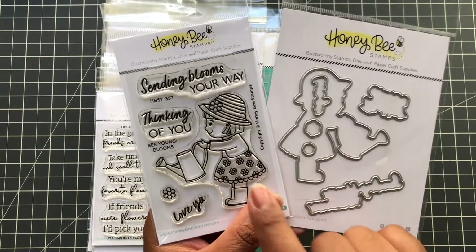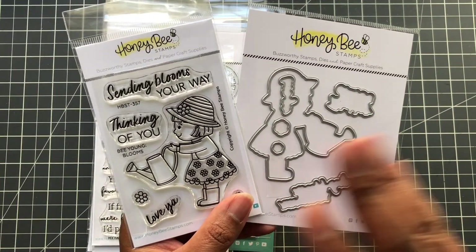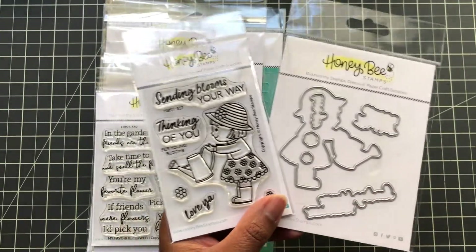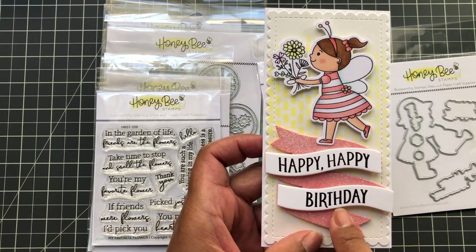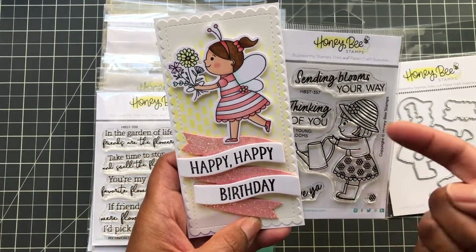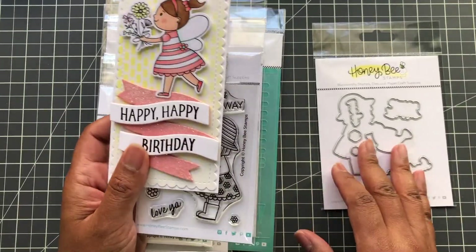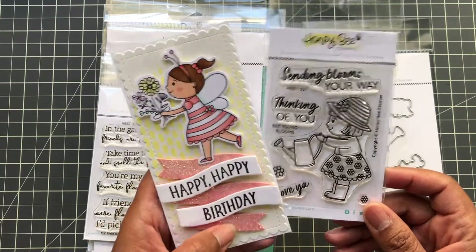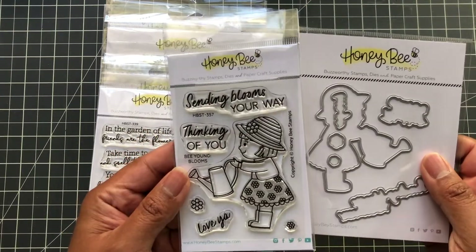You guys know I love this little girl character. They used to have bees — like a bee with glasses doing something — but now they have this character, and honestly I like the little girl better. Let me show you what I did with her last time: a Concord and 9th Banner Builder along with the little girl on a mini slimline. I love Honeybee Stamps and Trinity Stamps — she is so cute and not that hard to color. This is the spring one; it's free while supplies last.